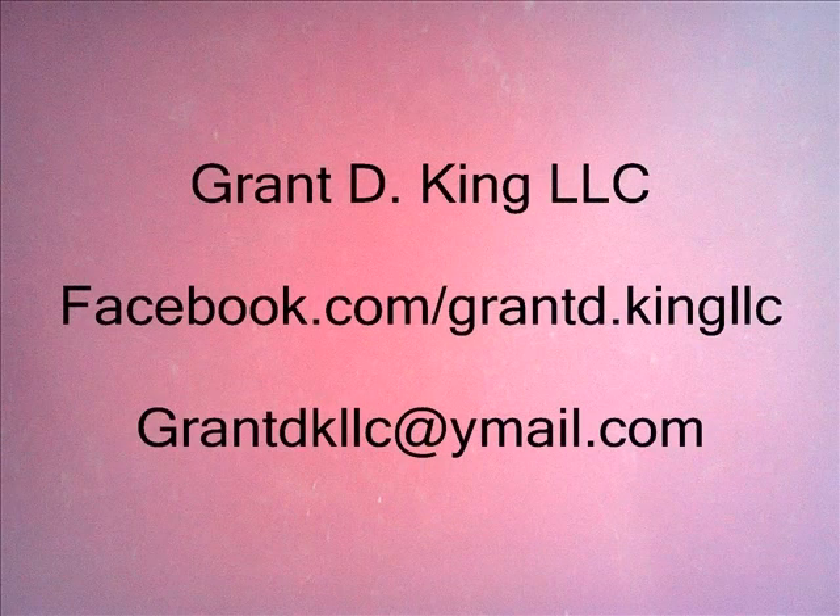Well, I hope this has been interesting to you and at this point you should see a screen that has my contact information on it. I would like to thank you very much for your time and I hope this was helpful.